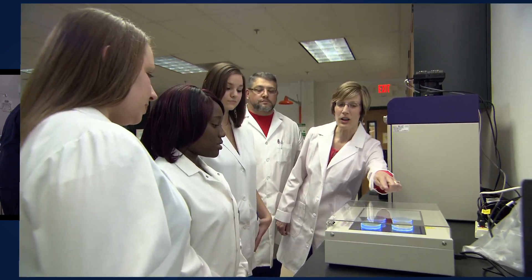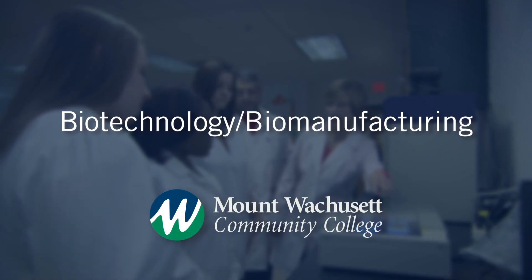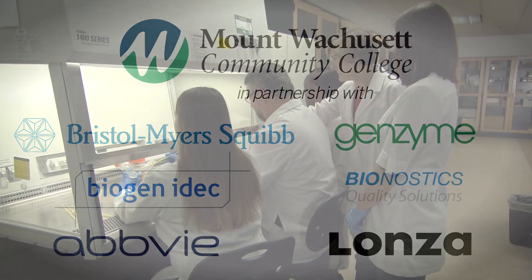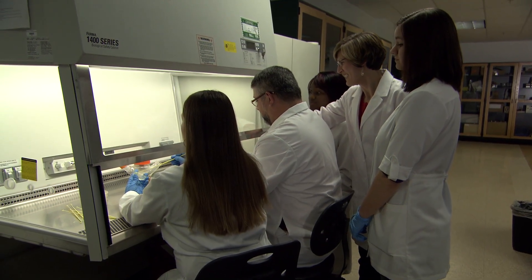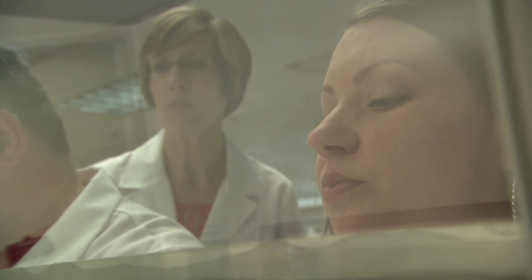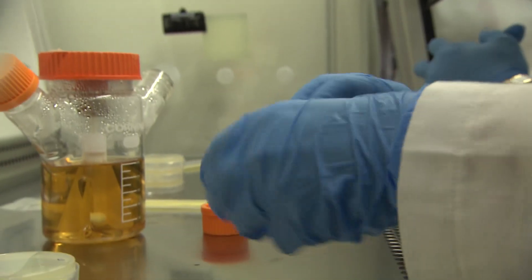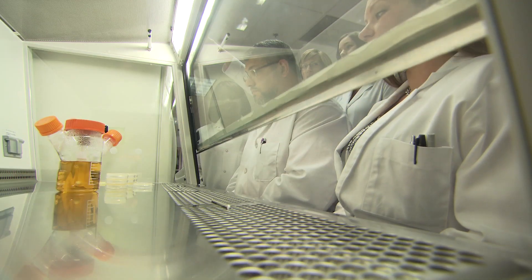Biotech and biomanufacturing programs at Mount Wachusett Community College are collaborative job creation and training efforts with industry partners. Through the Mount Wachusett Community College Biotech Advisory Board, direct alignment with local employer needs and cutting-edge hybrid classroom lab space, the program attracts highly motivated individuals from our region.